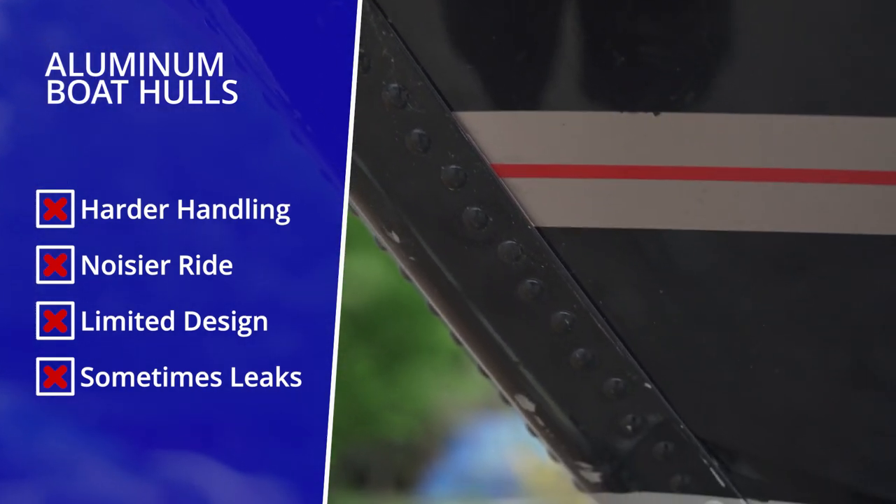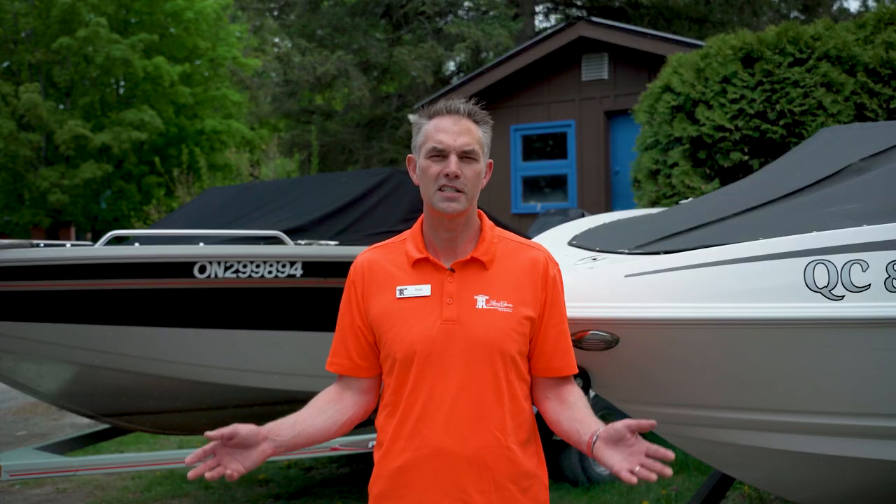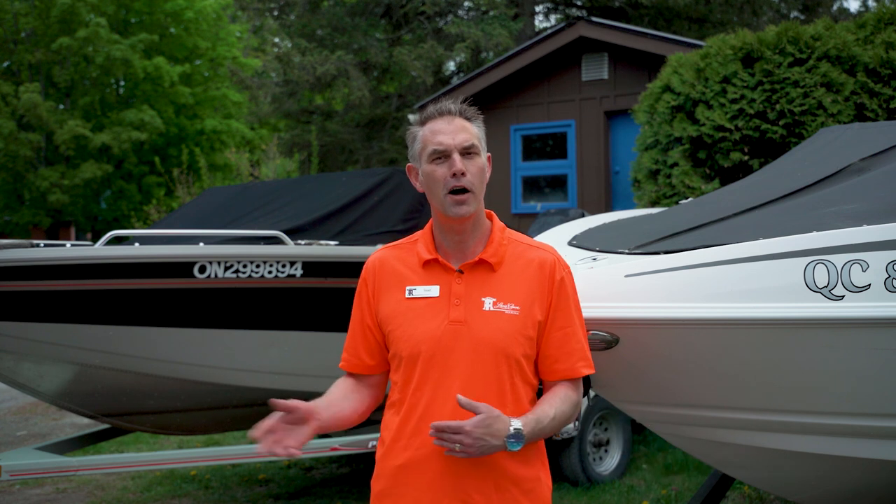Aluminum boats also sometimes leak at seams, which can be very annoying if you'd like your boat to be dry. The irony of it is that what is a pro for one person on a boat may be a con for another.